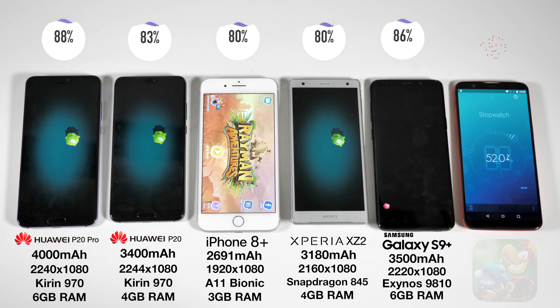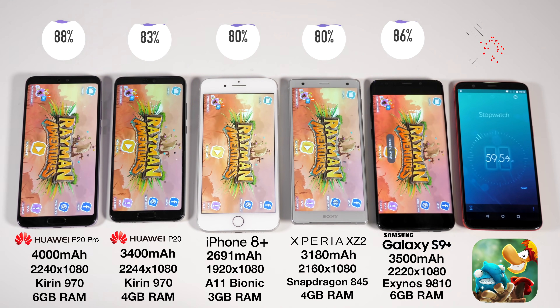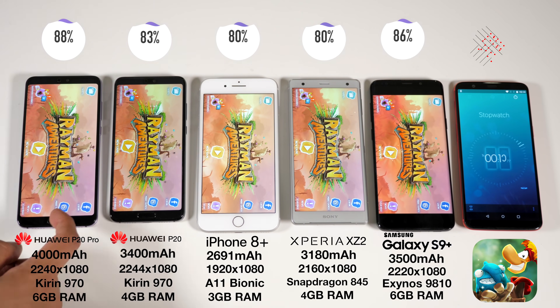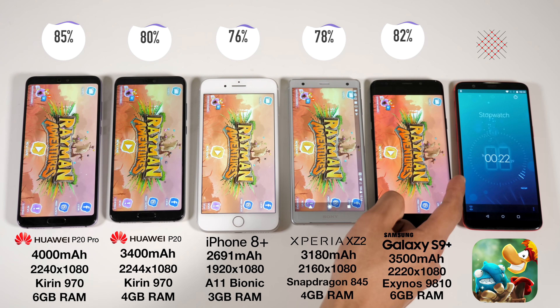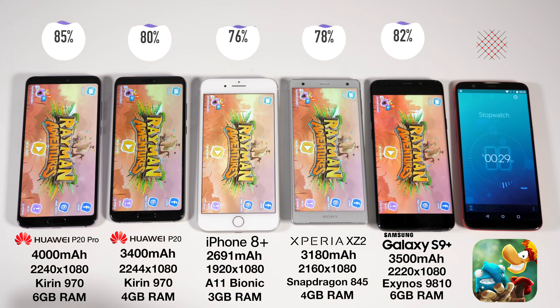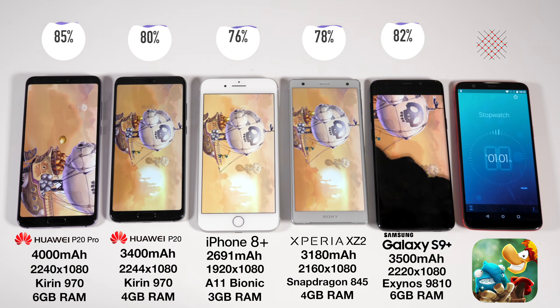Now we've got Rayman Adventures — not a light game by any means. Probably the most interesting comparison we're going to see in this video is the difference between the P20 Pro and the base P20. As well as that very slight resolution difference, there's a battery capacity difference, which is quite significant, but also a display difference.